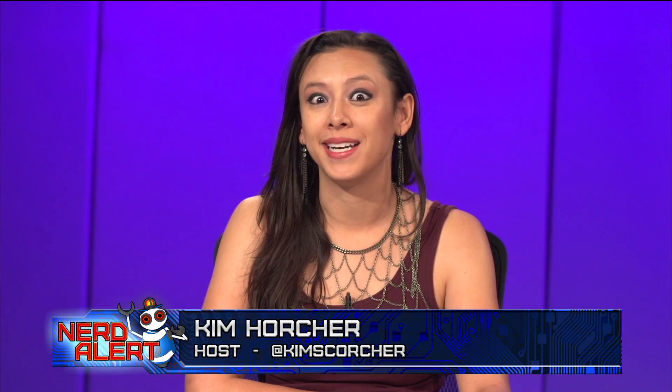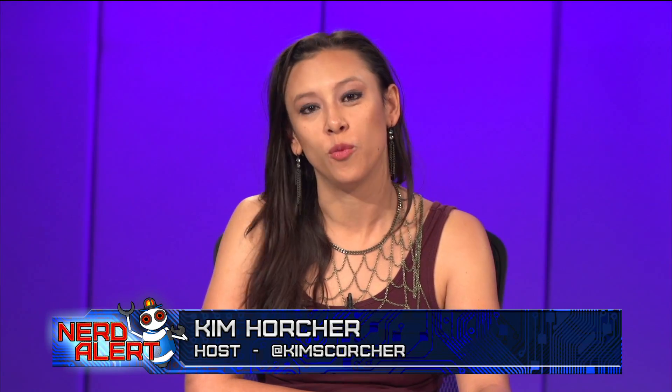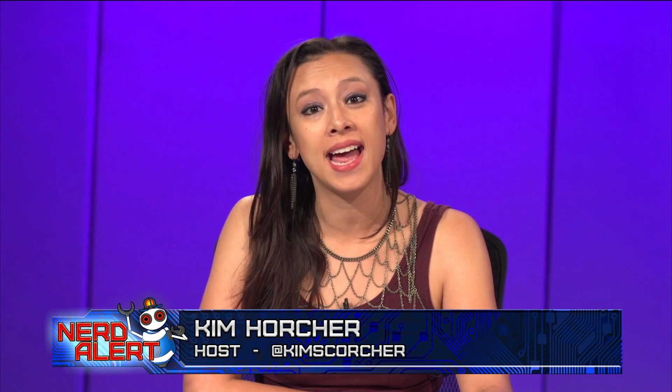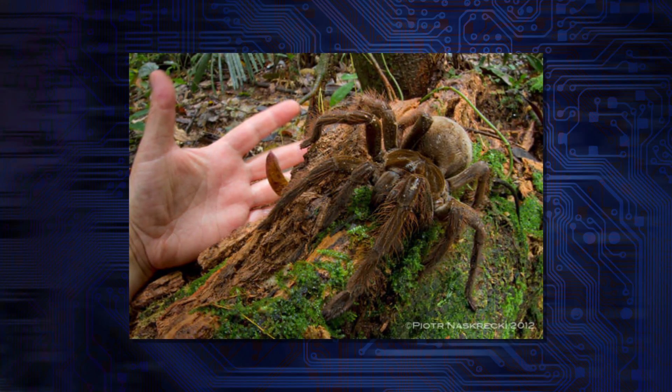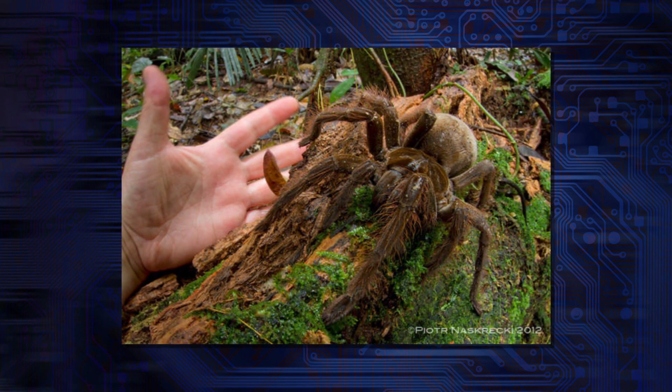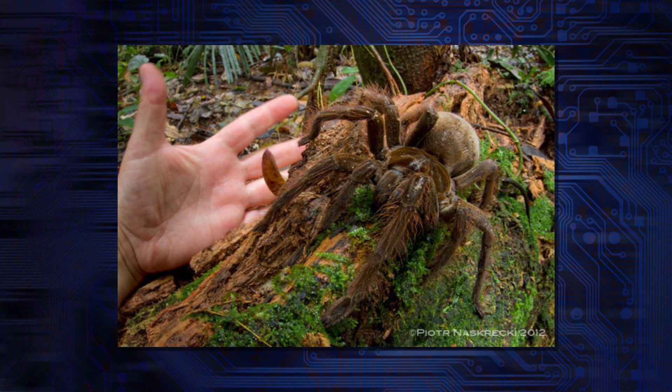This is not a scientific discovery, but it is an internet discovery. One man has taken a picture of the famed South American Goliath Bird Eater — and now look at it. It's a hand! Dissolve into terrifying. It's a very, very big spider.